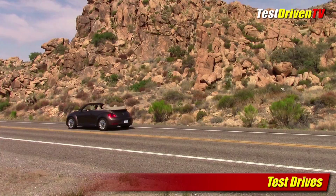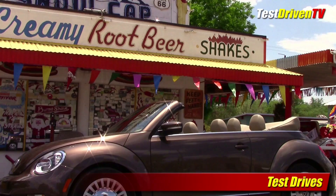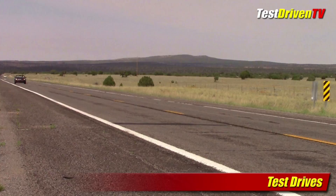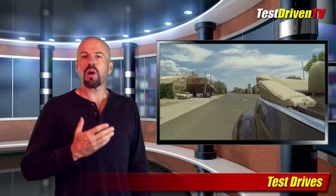In our test drives this week, I got a bit of a suntan out on the Mother Road Route 66 in the 2015 Volkswagen Beetle Convertible. We tested the base model 1.8T, which is where the news is this year, as it has an all-new turbocharged 4-cylinder engine replacing the old 2.5-liter 5-cylinder. The outcome is a sportier feel and much better fuel economy. Our drive on Route 66 allowed for some fun and touring, which is really what this car is about. You can watch the entire test drive review by clicking the link below or on our website, TestDriven.tv.